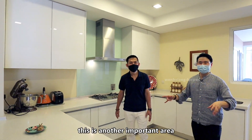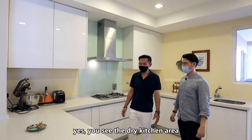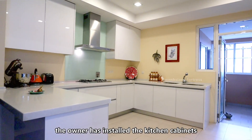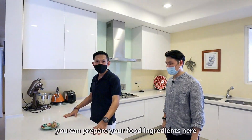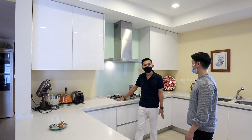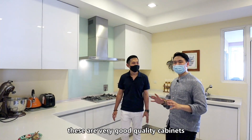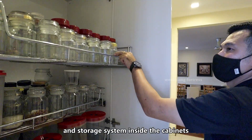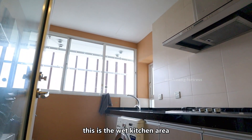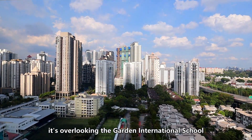This is another important area — the kitchen. This unit comes with a separated dry and wet kitchen at the back. In the dry kitchen area, the owner has already done up the kitchen cabinets and all appliances are in place. There's an island table where you can prepare your food. The wash area is very close, making it very convenient. These are very good quality cabinets with a soft-close system and an internal storage system. In the wet kitchen you can do heavy cooking, and it is very open and bright with views overlooking a garden and an international school.